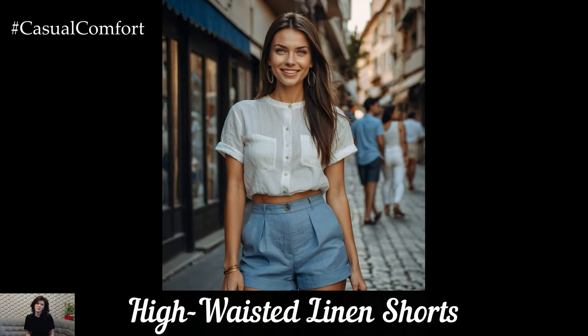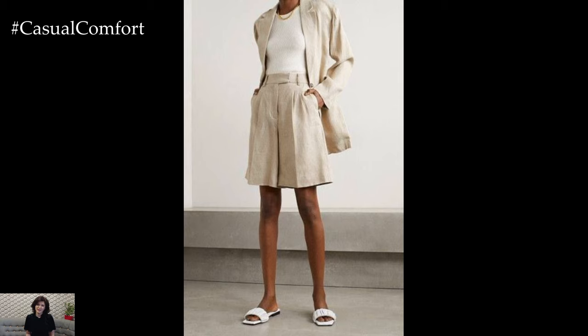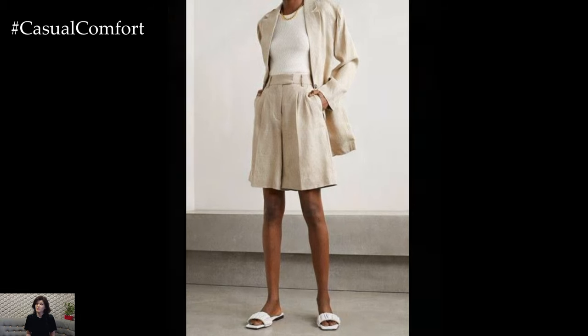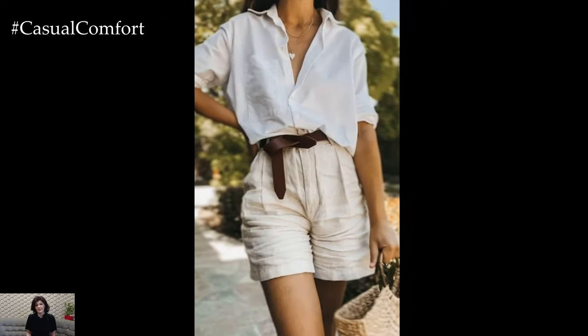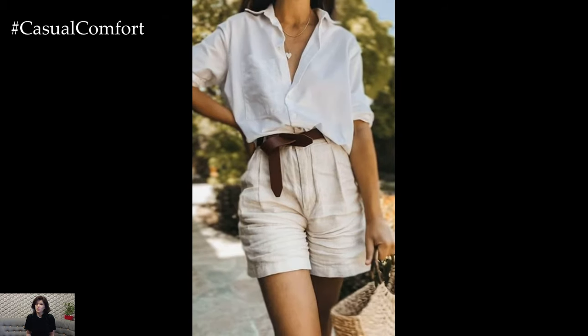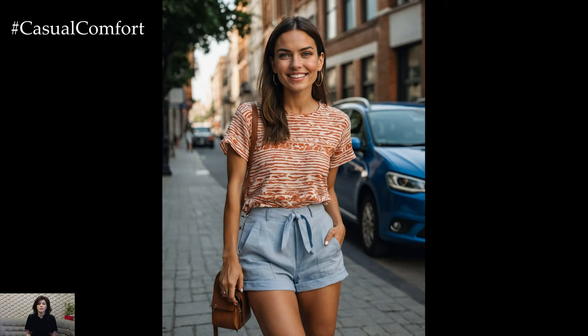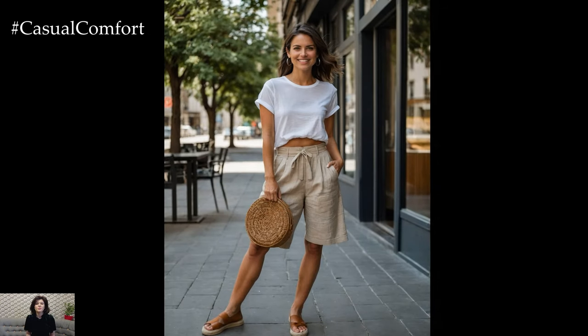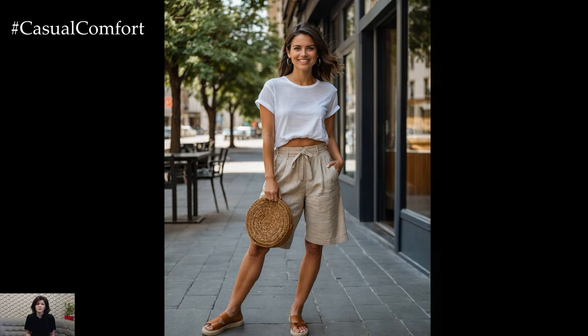Moving on to the third outfit, we have high-waisted linen shorts. These shorts are a summer essential, offering a flattering fit that accentuates your waist. Pair them with a tucked-in tank top or a breezy blouse for a laid-back yet stylish look. Add some espadrilles and a crossbody bag to complete the outfit. High-waisted linen shorts are incredibly versatile — dress them up with a pair of heels and a statement top for a night out, or keep it casual with a simple t-shirt and sneakers. The lightweight fabric ensures you stay comfortable no matter how high the temperatures rise.